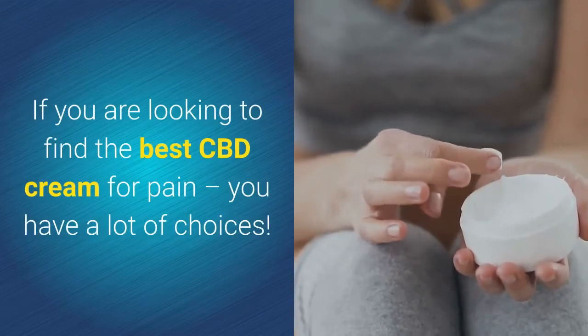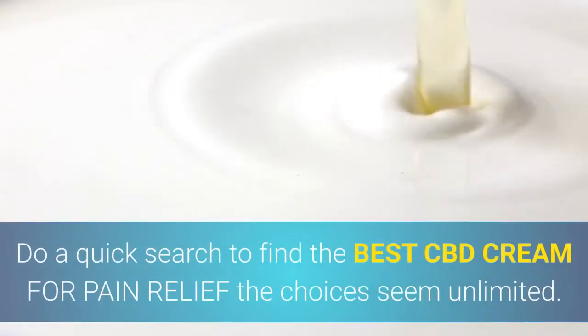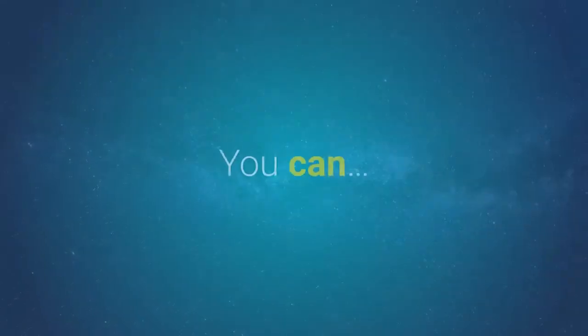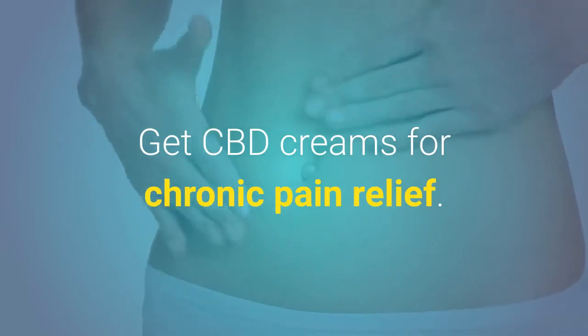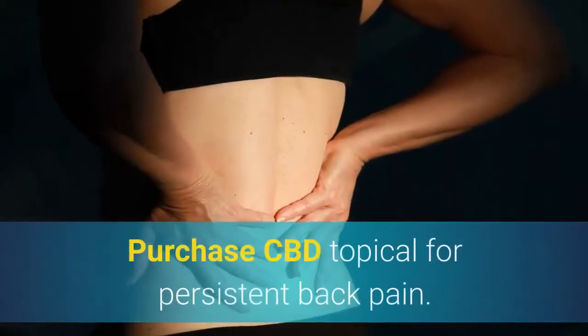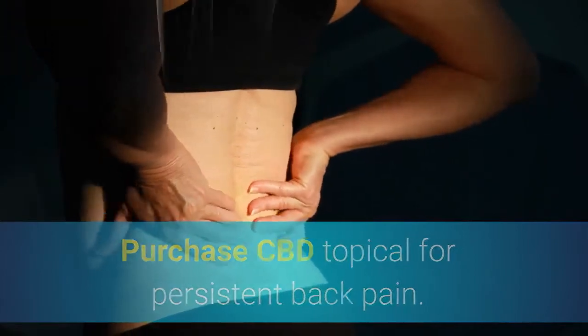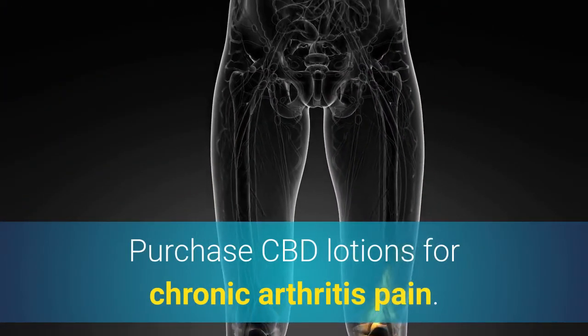If you are looking to find the best CBD cream for pain, you have a lot of choices. Do a quick search to find the best CBD cream for pain relief and the choices seem unlimited. You can get CBD creams for chronic pain relief, purchase CBD topical for persistent back pain, purchase CBD lotions for chronic arthritis pain.